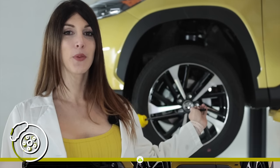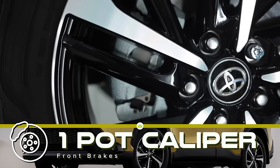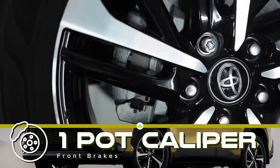That braking was made possible thanks to a single-piston floating caliper with a 304 millimeter — 12 inch — front rotor.